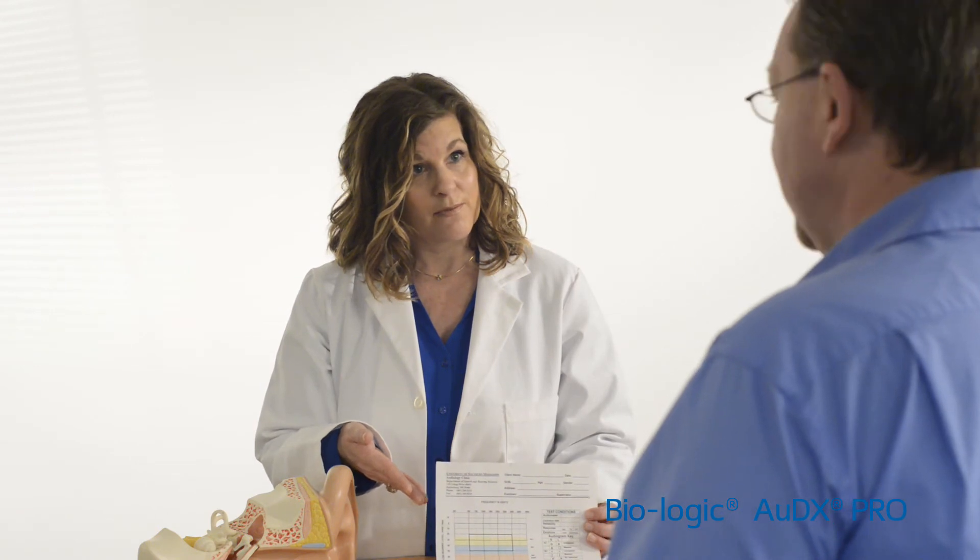The new Audix Pro improves testing speed, accuracy, and workflow efficiency so you can spend more time counseling your patient.